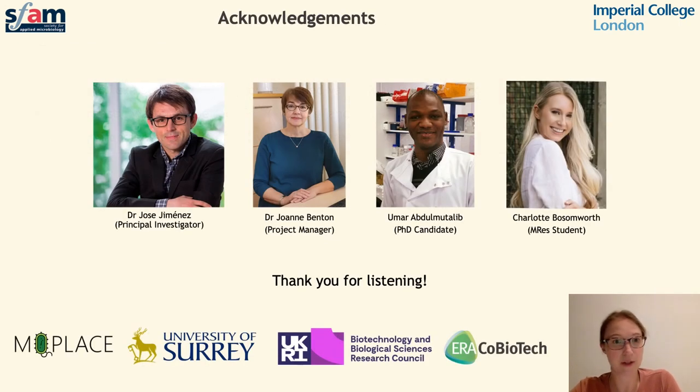I'd like to end by thanking my supervisor Dr. Jose Jimenez, members of the MyPlace project, and the students who have contributed data in this presentation. I'd also like to thank the Society for Applied Microbiology for the opportunity to present in this webinar series. Thank you very much for listening.